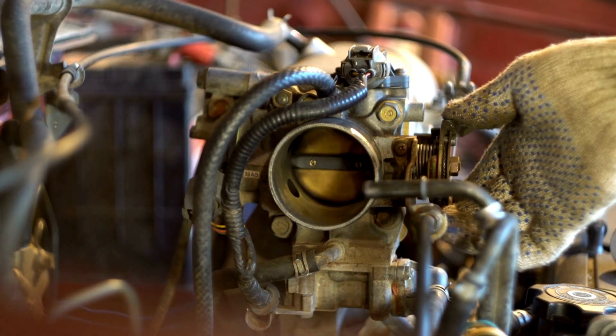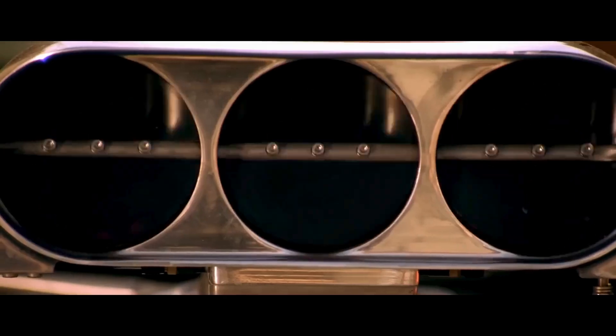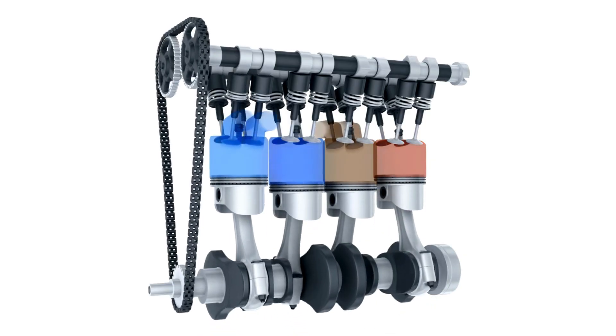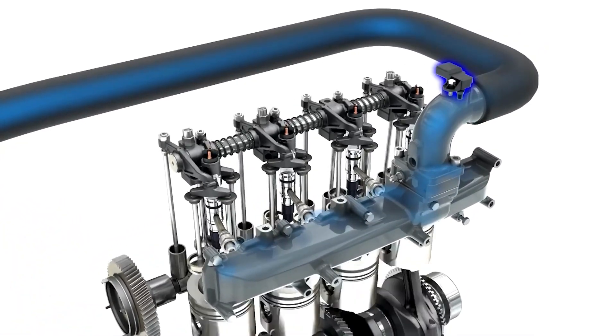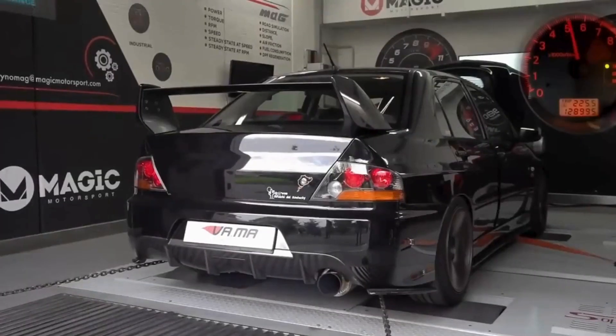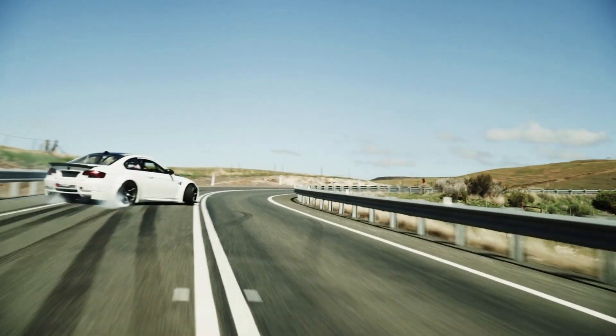In today's video, we're diving into everything you need to know about a bad throttle body. What's the purpose of the throttle body? In an internal combustion engine, the throttle body is a crucial part of the air intake system. Its main job is to regulate the amount of air that flows into the engine's combustion chamber, which is essential for proper engine performance.